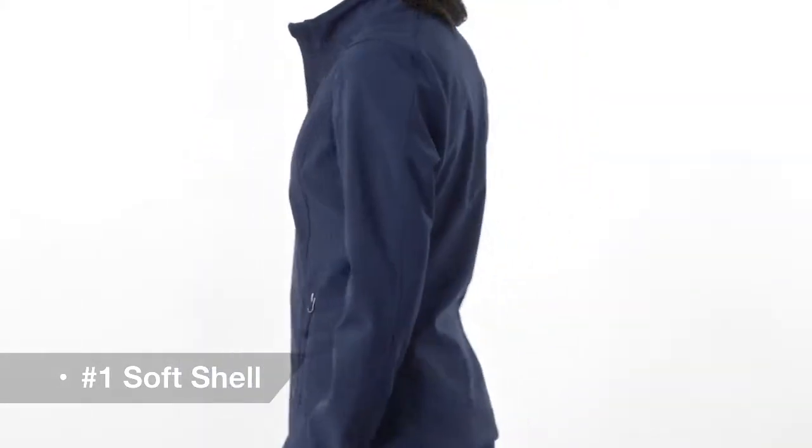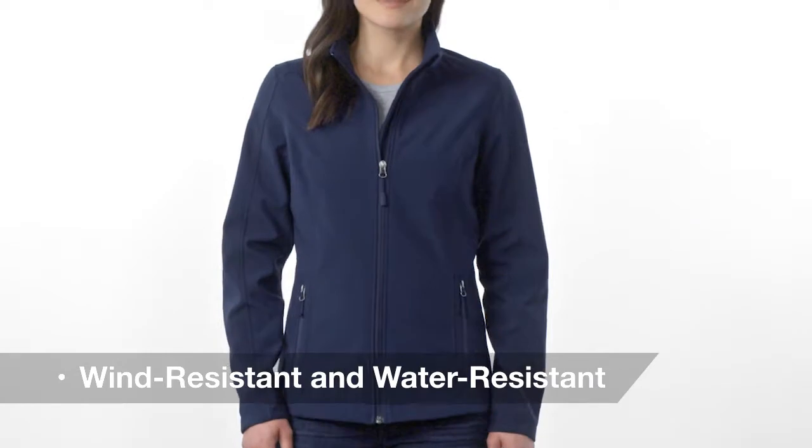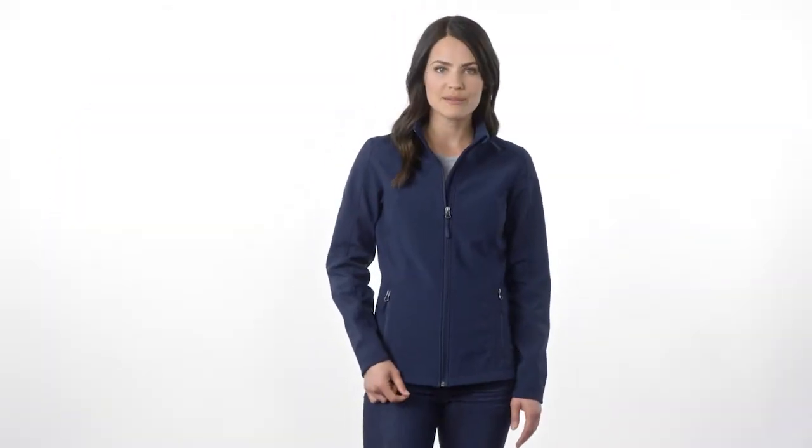The bonded fabrics provide a wind-resistant core, water-resistant shell, and a soft microfleece interior, all at a great value for corporate or team uniforming.